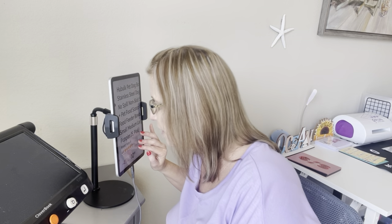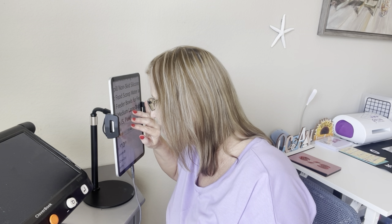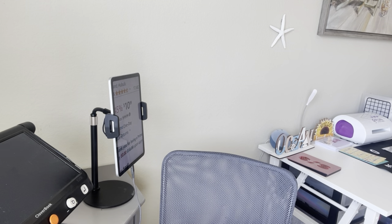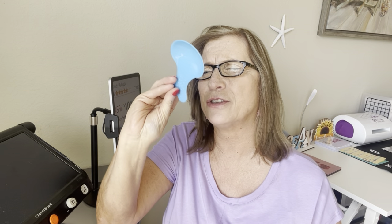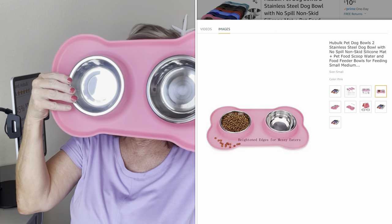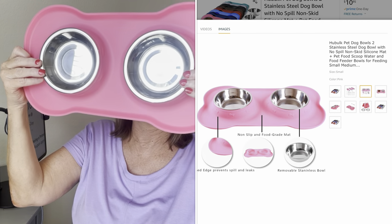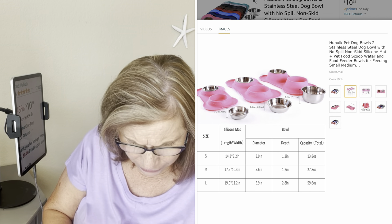The next item is pet dog bowls — no spill, no skid. You get a water bowl and a food bowl, and they were $10.99. These are really cute! There's a little scoop to put food in, and then there are her little bowls with a bone shape — like in the shape of a little bone. That is so cute!